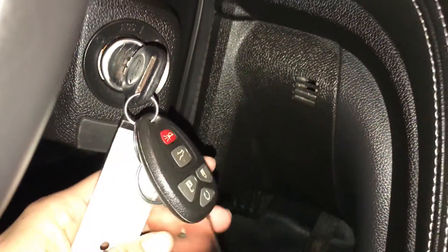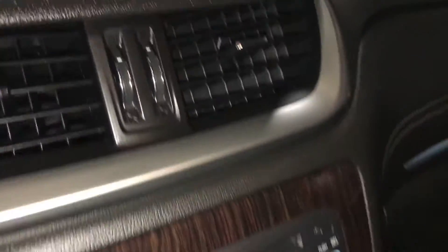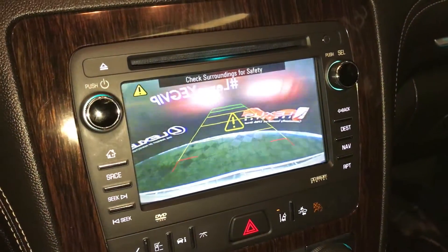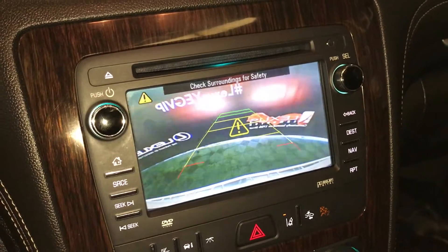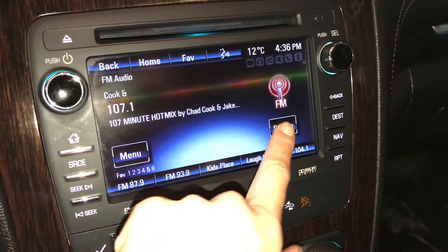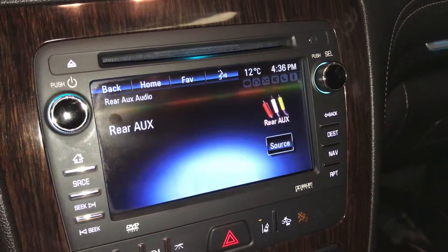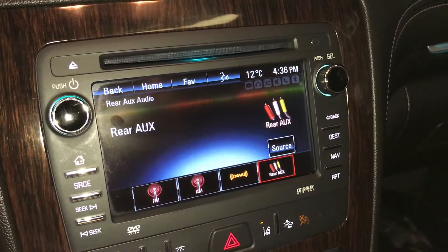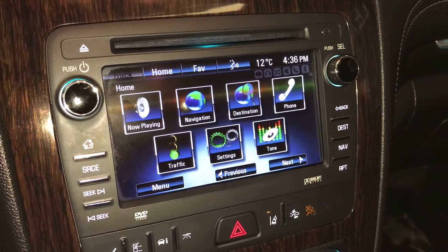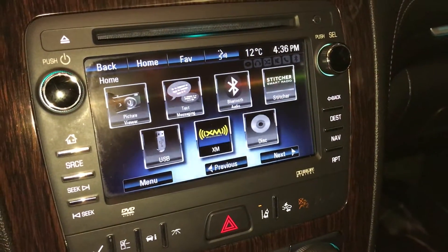Key ignition. Up top there's a little storage compartment. The display screen houses your navigation system and backup camera with grid lines that move with the steering wheel. For audio you have AM/FM satellite — you just need to subscribe to it — and you can control the rear entertainment system from here. USB auxiliary, Bluetooth, and a text messaging feature.